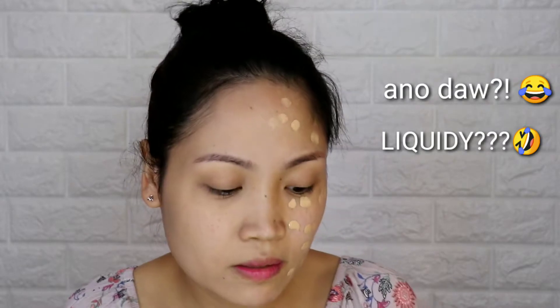Now let's try the L'Oreal on the other side. You can clearly see the yellowish tint. The consistency is similar to the Maybelline — not too liquidy. I'm blending it with my hands. You can really notice the yellowish tone, but let's see if it matches later.